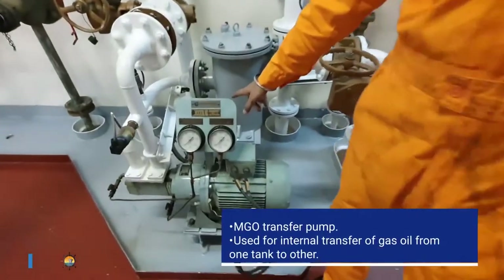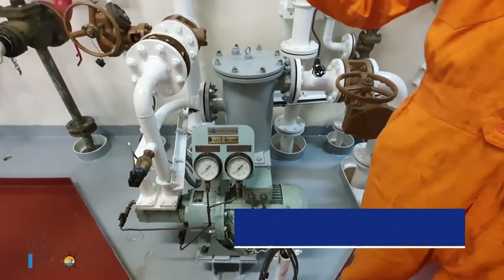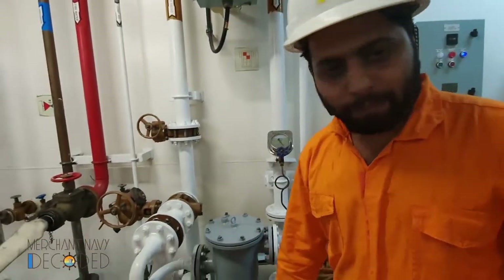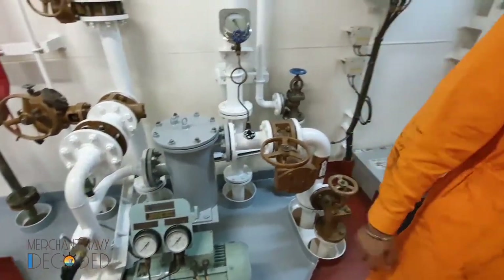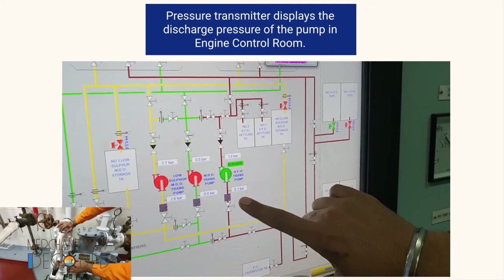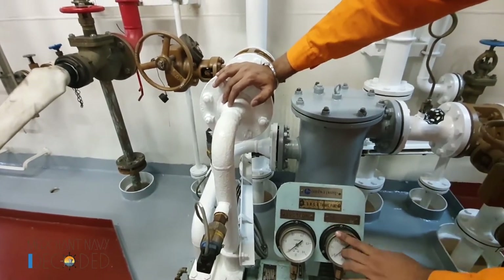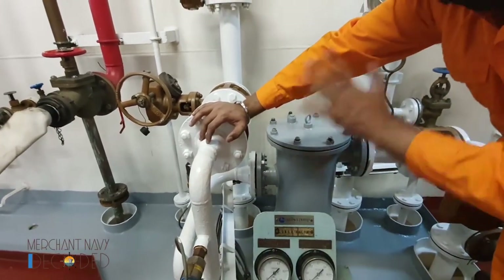This is an MGO transfer pump. Any pump transferring fuel oil or gas oil must be a gear pump or screw pump — this one is a gear pump. It has a suction filter, suction pressure gauge, and discharge pressure gauge. One important feature: this pump has a pressure transmitter fitted on the discharge side. When this pump is running, we can see the pressure not just locally but also remotely in the engine control room or alarm monitoring system — a remote display of the discharge pressure.